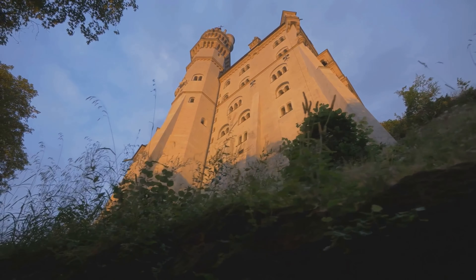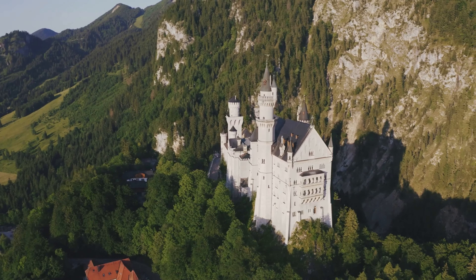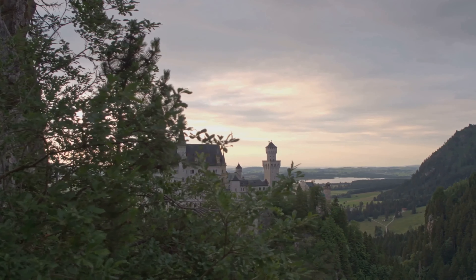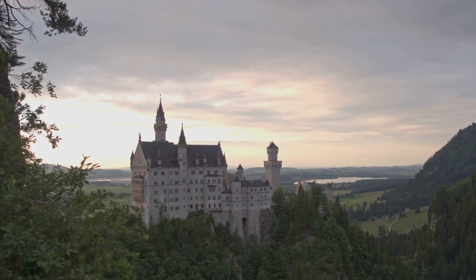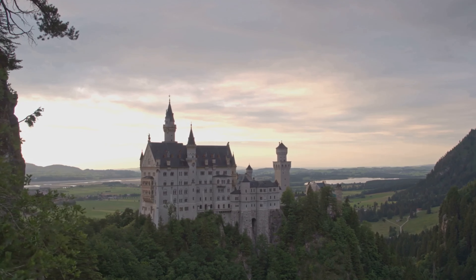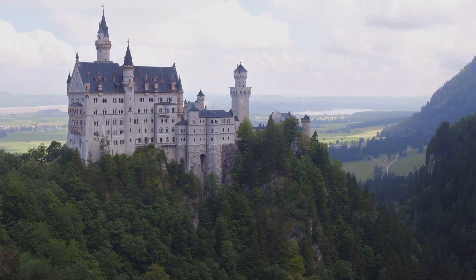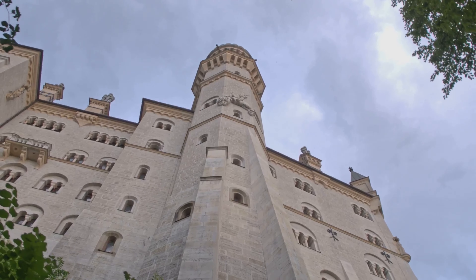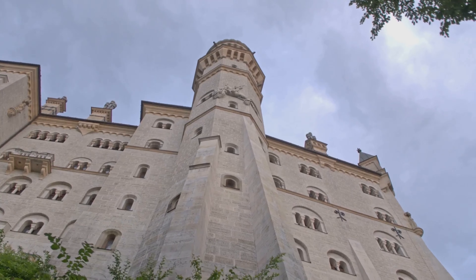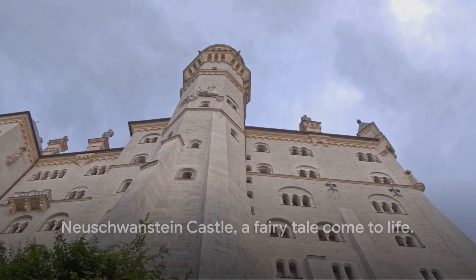The Neuschwanstein castle is more than just a beautiful building. It's a gateway into the past, a glimpse into the mind of a king who turned his dreams into reality. Each stone, each fresco, each ornate detail tells a story, inviting you to step into a fairy tale that's been centuries in the making. So, whether you're a history buff, an art lover, or simply someone who appreciates the extraordinary, Neuschwanstein castle is a must visit. It's a journey into a world of beauty, history, and enchantment. Neuschwanstein castle, a fairy tale come to life.